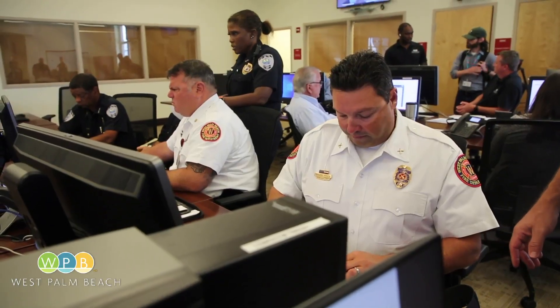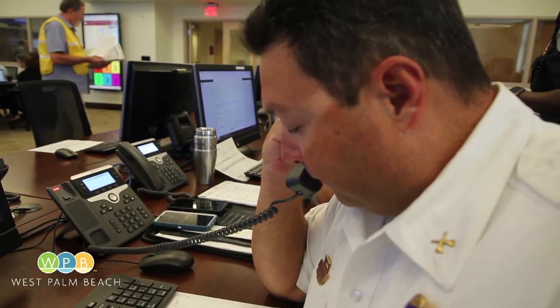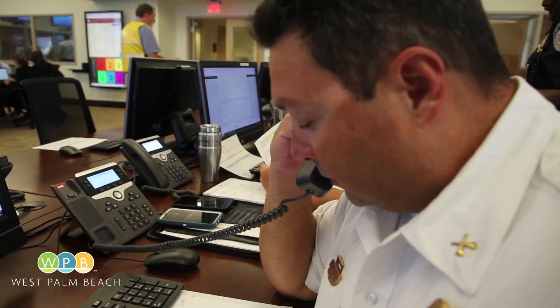Their jobs at the EOC have different titles and responsibilities. It's kind of a lot to think about, but we have to do it now so that we can be prepared for when the real thing comes. During the drill, they're given scenarios to play out in real time. They have to know what to do, who to call, and how to prioritize those tasks.